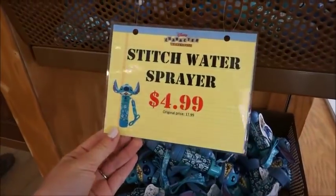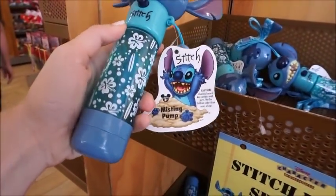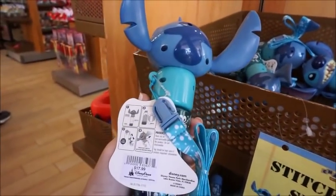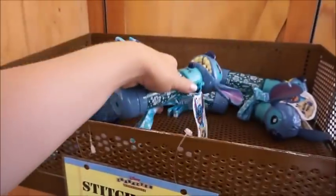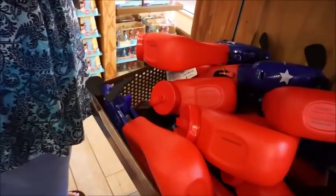$4.99 from $17.99 — it is a misting pump. So I guess it just sprays you. That's nice, you know how Stitch does it, like the World of Disney Stitch. But that's cool because it's hot. And then these are like Americana fans that would spray you.